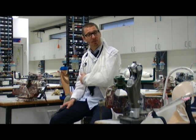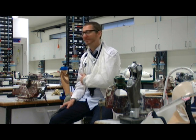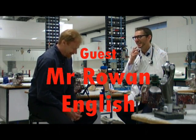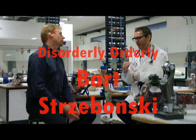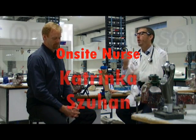That's all we've got time for on tonight's episode of Diagnosis Health. Hope you enjoyed the show. Good night.